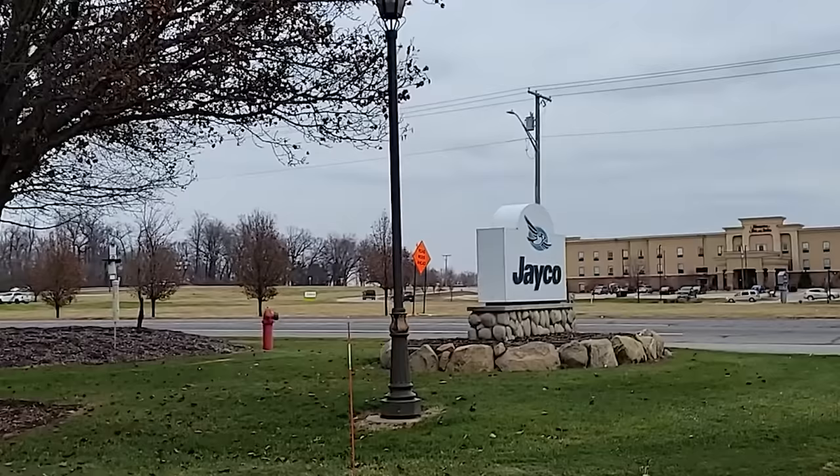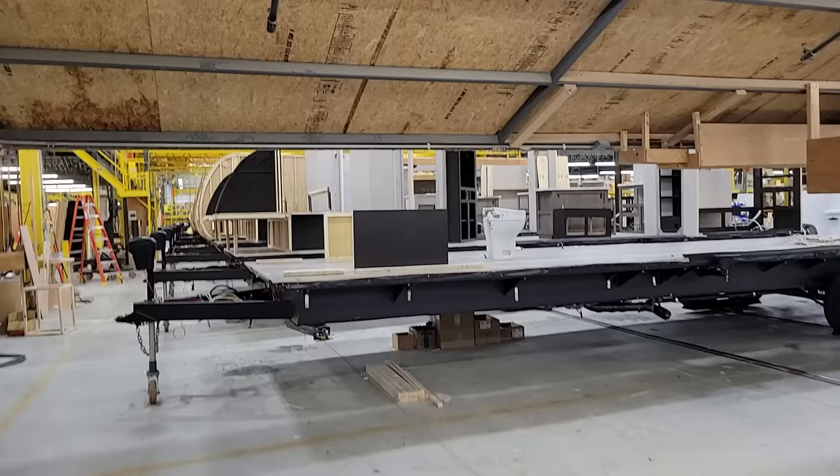I'd be lying if I said I didn't feel at home here — I grew up just a few miles from here. You could say Middlebury is a one-horse town, but honestly there are a lot of horses in Middlebury, Indiana, and a lot of those horses are pulling buggies, and a lot of those buggies are going to Jayco. About a third of Jayco's workforce is made up of Amish folks, and quite honestly they're great neighbors, good folks, and it's a big part of the culture here in northern Indiana.